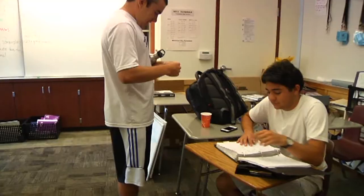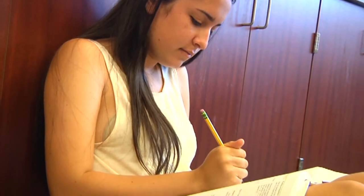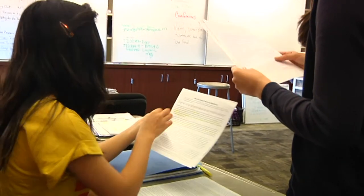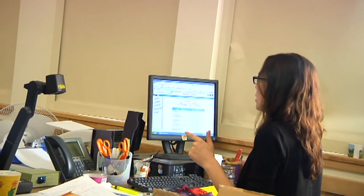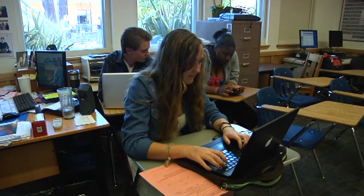A lot of the classes at TAM, such as history classes and some science classes, have their own sets of textbooks in class. This is really helpful because the kids don't have to bring their textbooks back and forth from home every day. The laptops provided by the TAM High Foundation have also proved to be very helpful to the students. They allow the students to work on technology-based projects and assignments in class while still receiving help from the teachers. It is also nice to be able to keep all your projects at school instead of having to bring them back and forth from home every day.